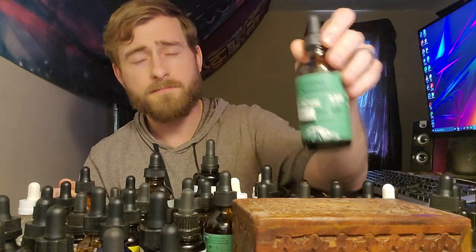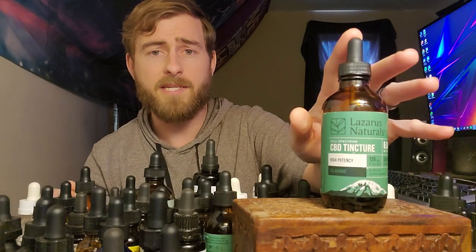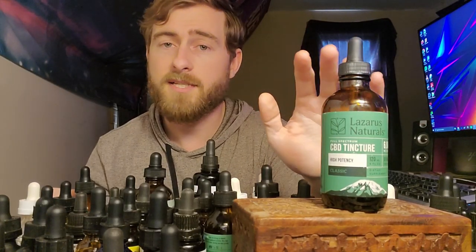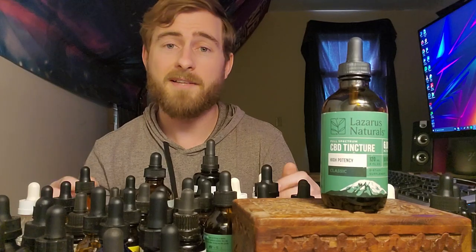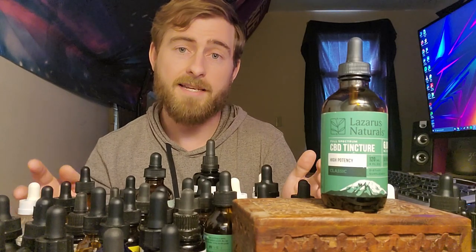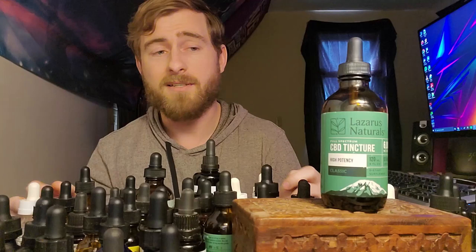With all of these things in mind, my number one recommended CBD oil is Lazarus Naturals 6000 milligram full spectrum CBD oil. This is the product I recommend to all of my friends and family members who are interested in CBD. It is one of the most effective CBD products I've ever tried. The full effects take about two hours to kick in, last up to four hours, and it feels really good. It relaxes your entire body from head to toe, makes your eyes heavy which makes it an ideal sleep aid, and it also helps quiet the mind. So if you're feeling anxious or stressed out, this product is the perfect remedy.